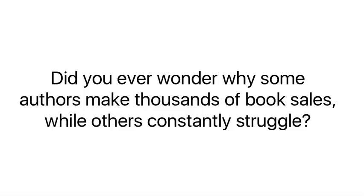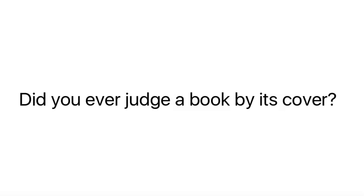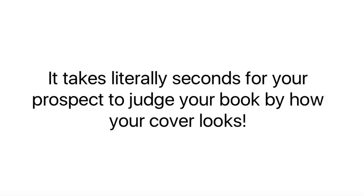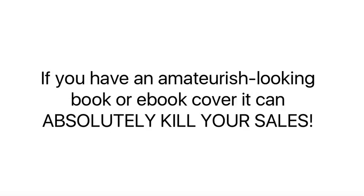Did you ever wonder why some authors make thousands of book sales while others constantly struggle? Did you ever judge a book by its cover? Many case studies have proven over and over again that a professional book cover increases sales. It takes literally seconds for your prospects to judge your book by how your cover looks. If you have an amateurish looking book or e-book cover, it can absolutely kill your sales.